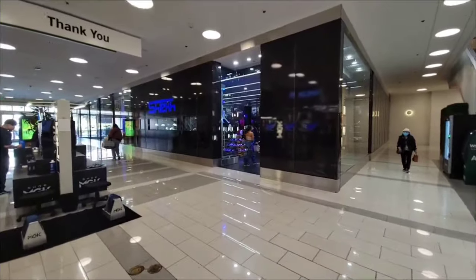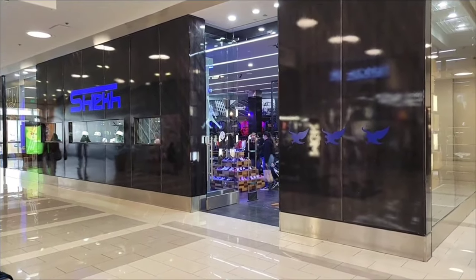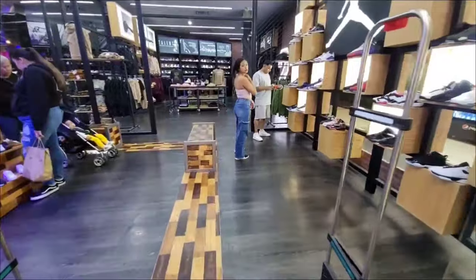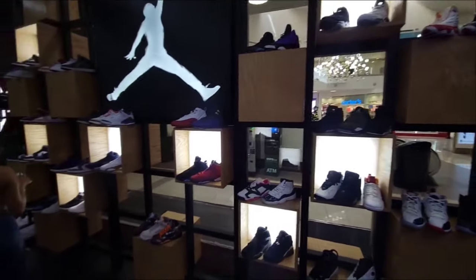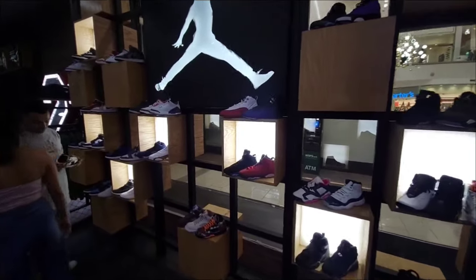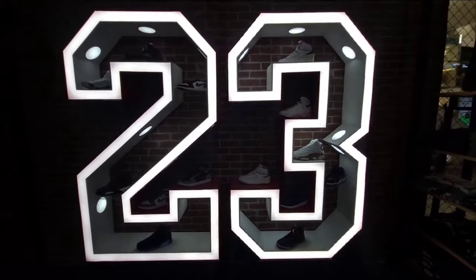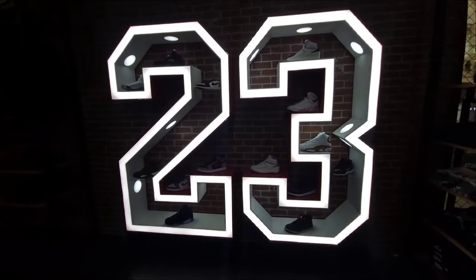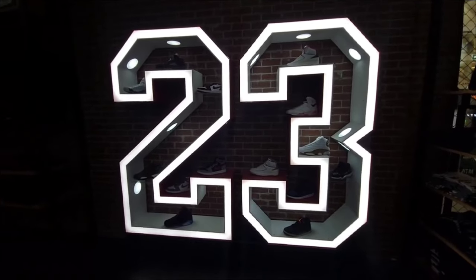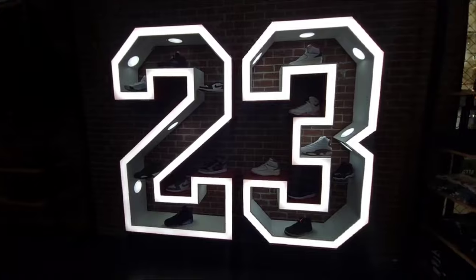Now let's check out Chic Shoes and see what they got. As soon as you walk in you find a lot of Jordans for grade school — some shoes you might not have seen in a long time. Solid Jordan selection here, nothing we haven't really seen. They have 2's, 13's, 1's, 6's and some 4's.